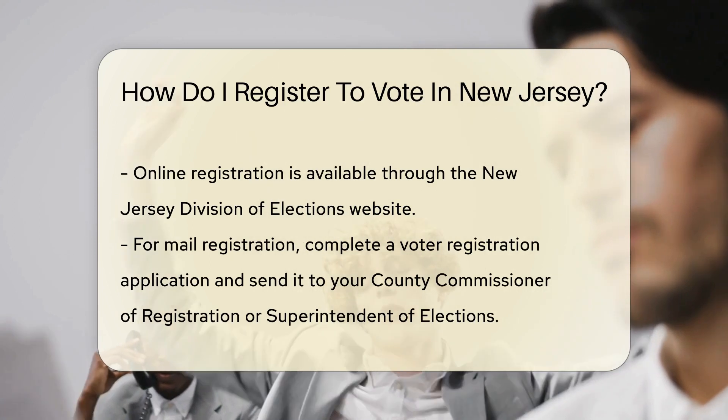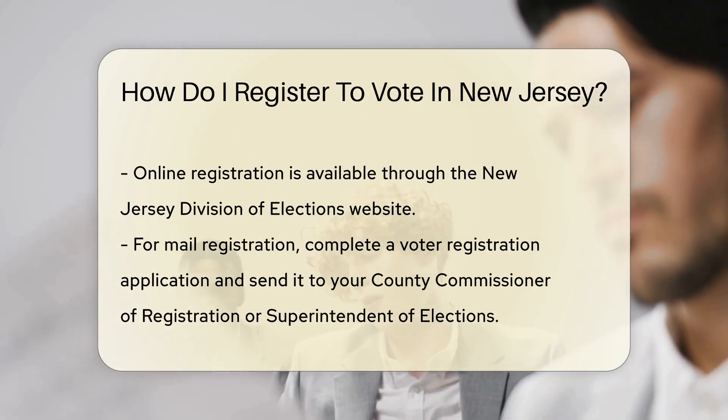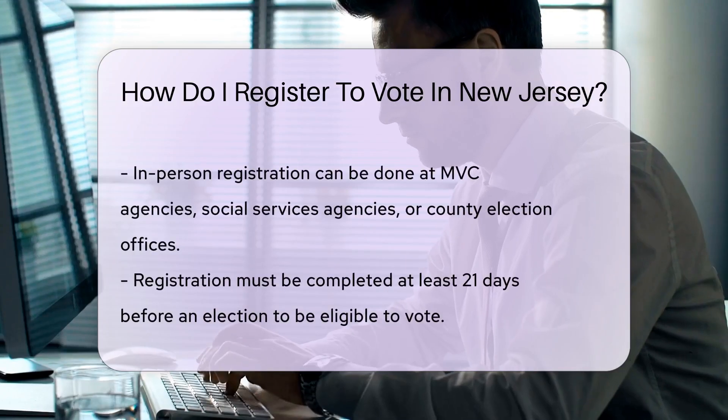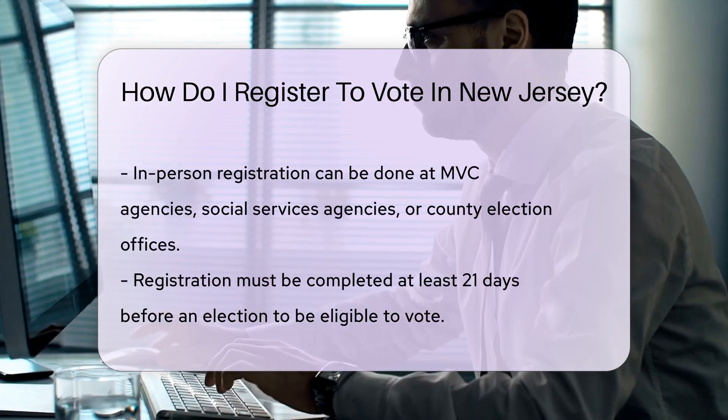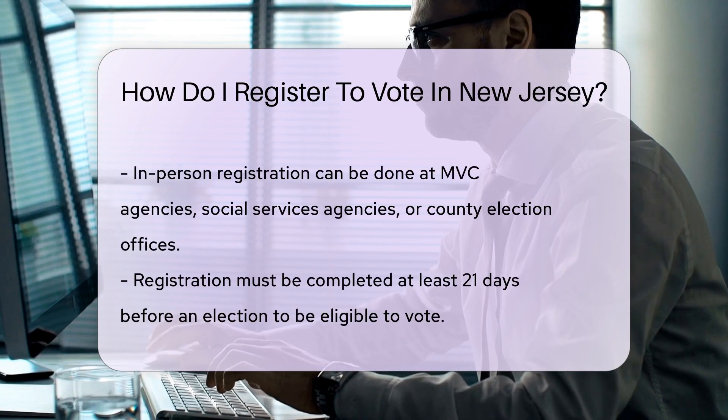More of a pen-and-paper enthusiast? No problem. Grab a voter registration application, fill it out, and mail it to your county commissioner of registration or superintendent of elections. Stamps, mailboxes, and a bit of patience. Classic.